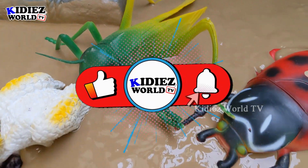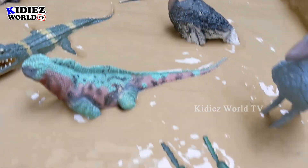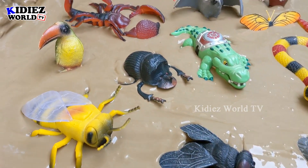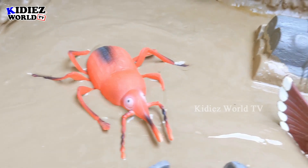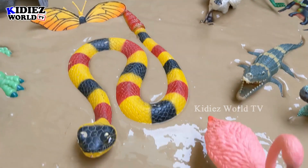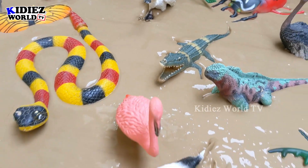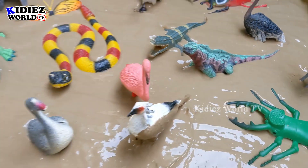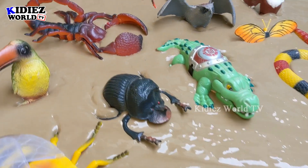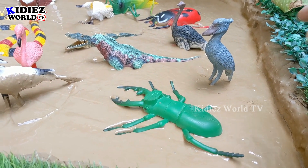Hello friends, welcome to my channel Kitties World TV. I am sure you all are fine and we are here with another very interesting and educational episode. In our video you will see birds, insects, and reptiles. This video is quite different and very interesting. As you can see in our mud ground, a lot of birds already have a place. Please subscribe to the channel — thank you — and let's start our video!